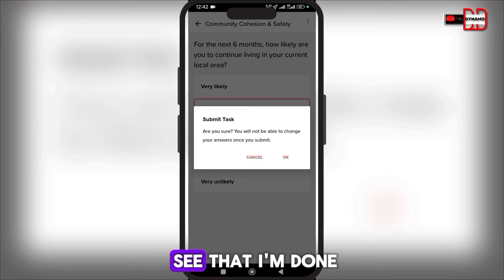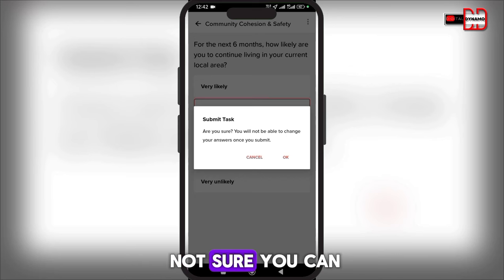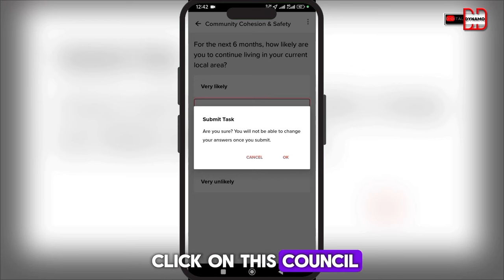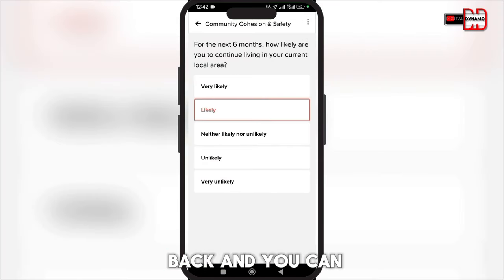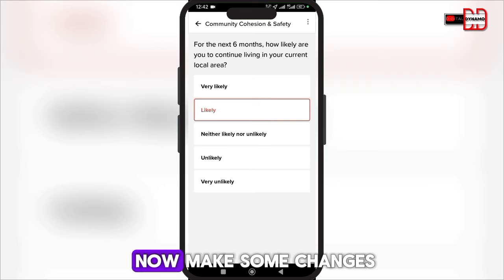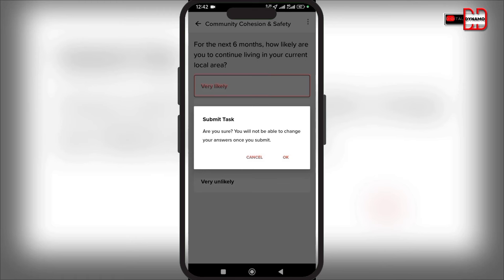Another question about expressing religious views in my local area — sometimes people have issues so I say 'Neither'. The questions are very simple that anyone can answer. I continue and complete the task. It asks: 'Are you sure? You will not be able to change your answers once submitted.' If you're not sure, click the back arrow to make changes. If you are sure, just click OK.